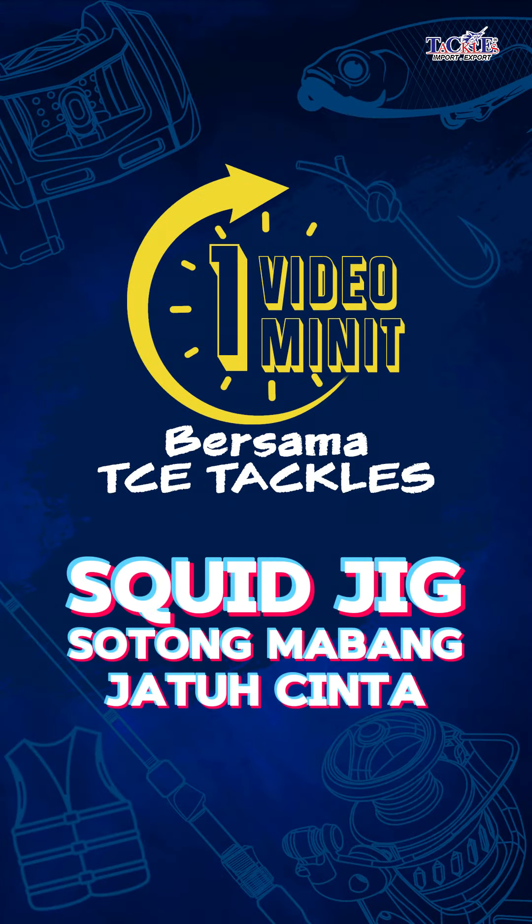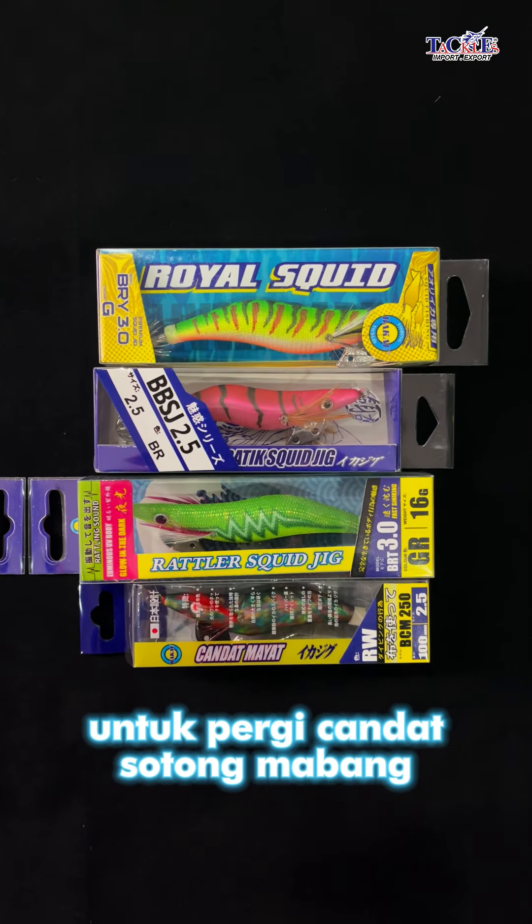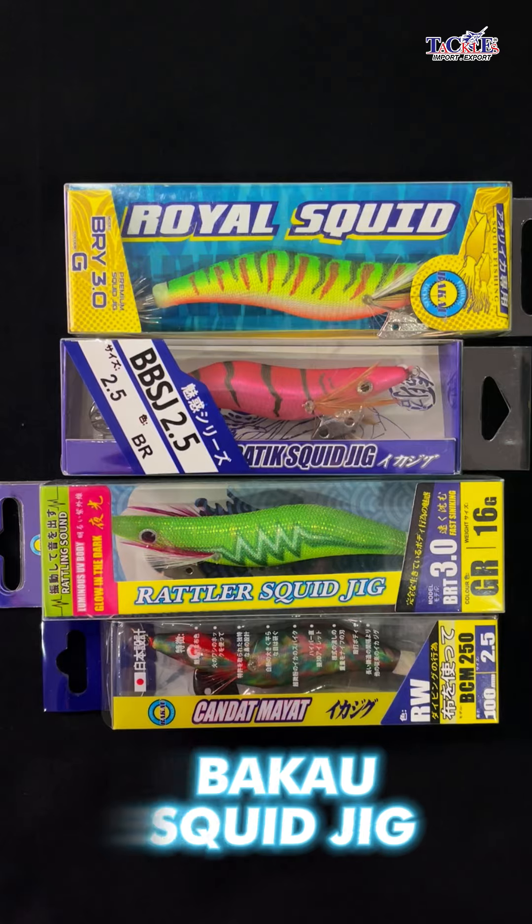1 video, 1 minute with TC Taker. Hi guys, for those who are looking for squidgy to go to Sotomabang, I have a few models of squidgy.